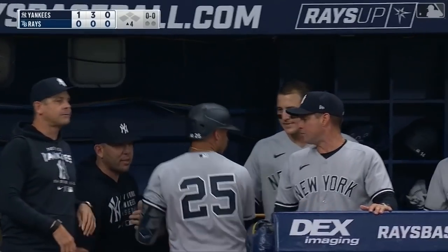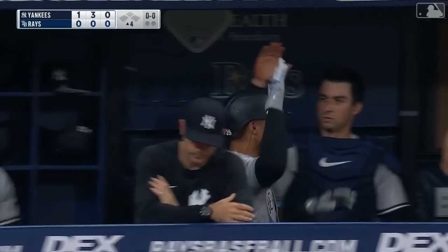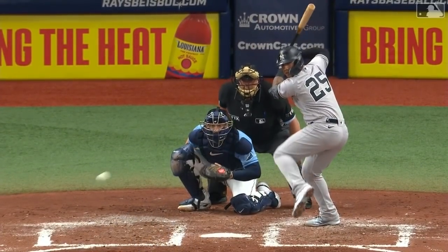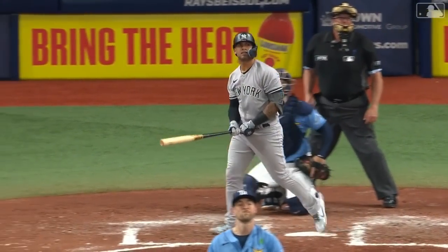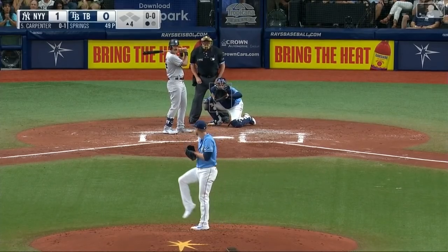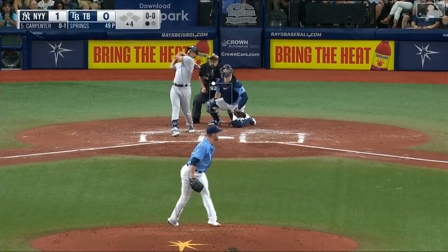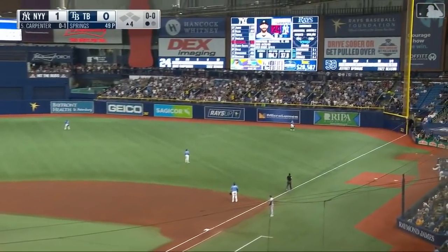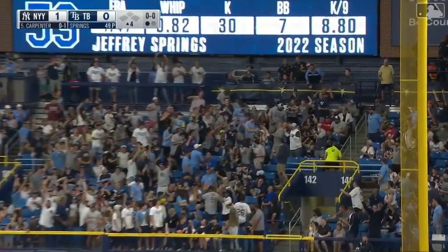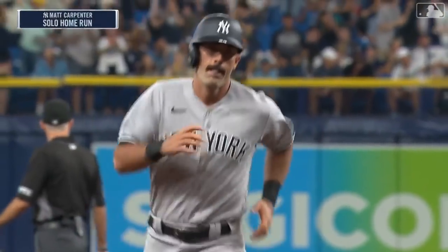Tropicana Field is a good place to hit — if you click it, it's going to go. First pitch breaking ball for a strike, next pitch fastball up the middle. Springs likes to elevate the fastball, but LaBour has took advantage of a mistake. Drive to right field off the bat of Carpenter — see a long home run, his first as a Yankee! And the Yankees lead two nothing.